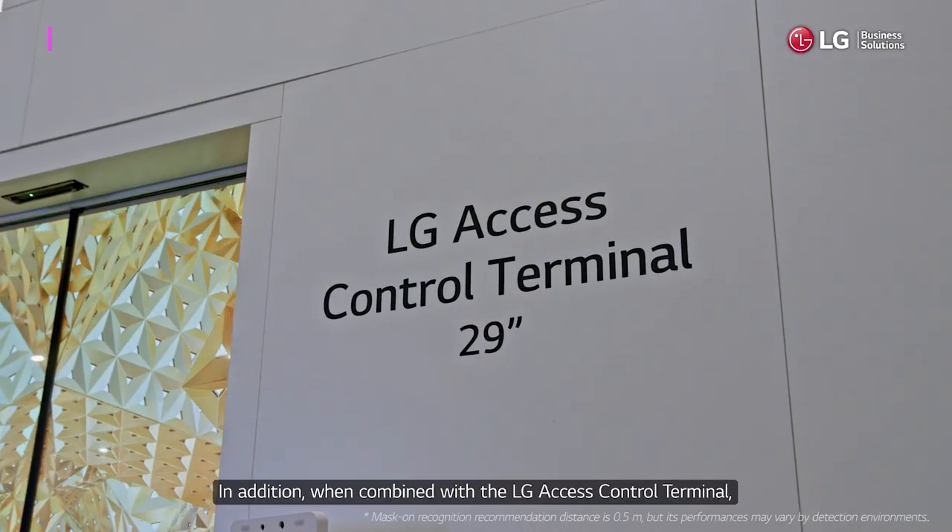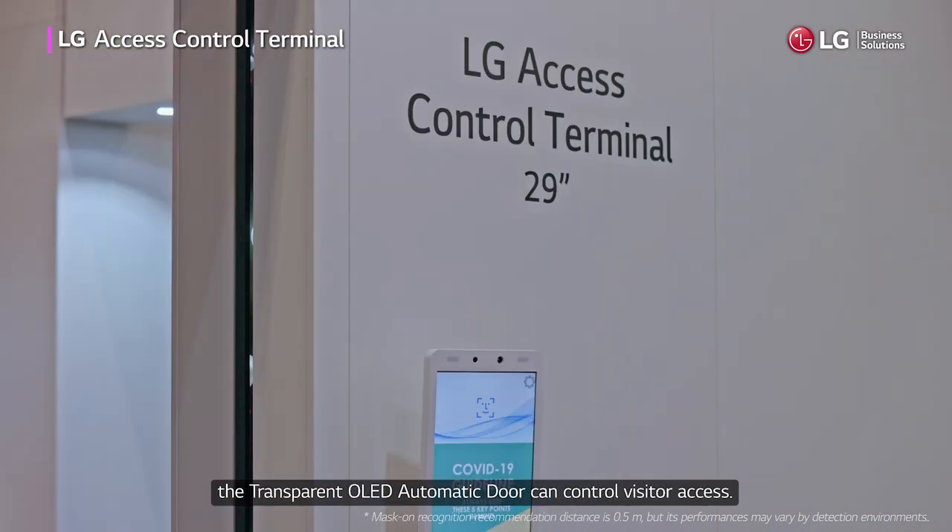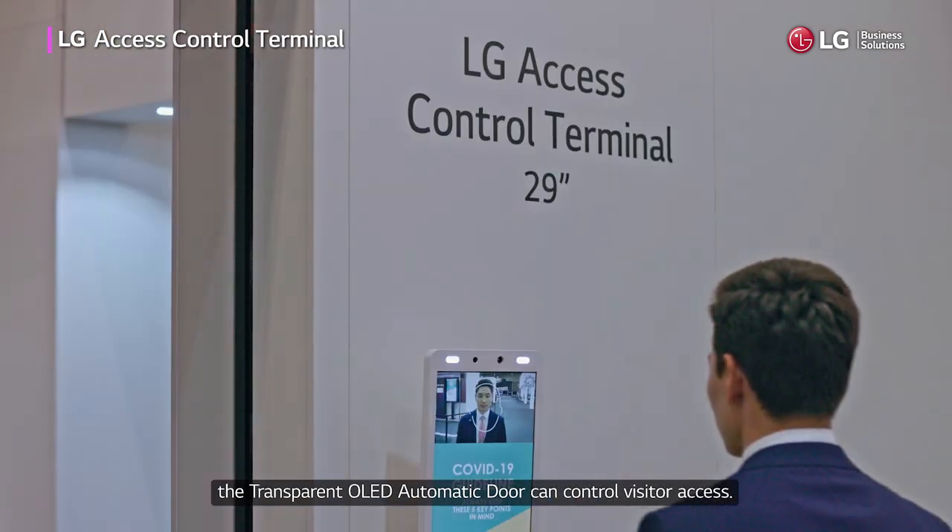In addition, when combined with the LG access control terminal, the transparent OLED automatic door can control visitor access.